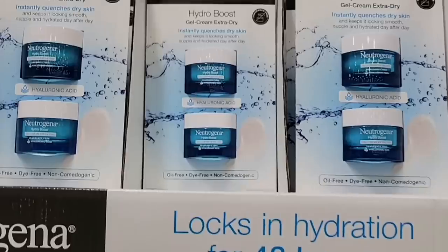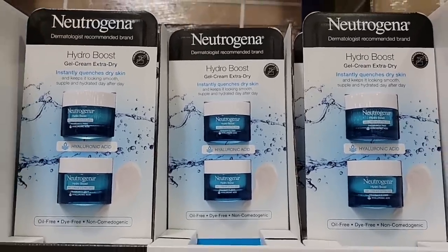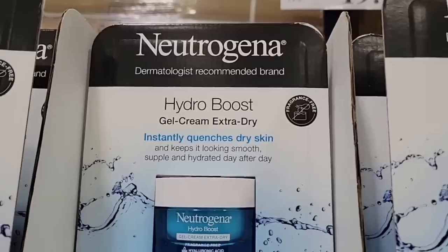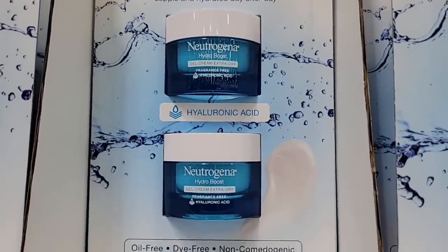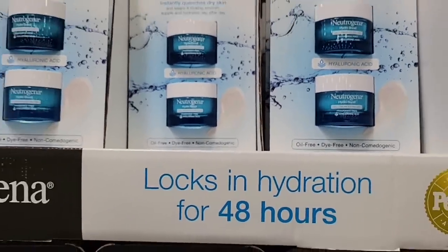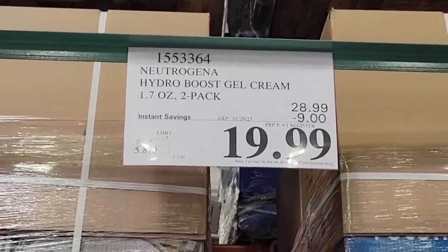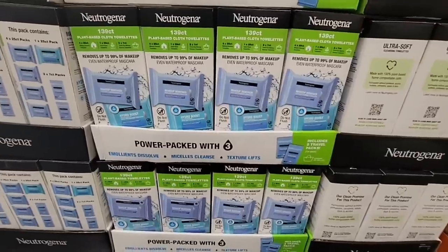Now the Neutrogena — they extended the sale to the 29th, which is awesome. This Hydro Boost is such a great deal because you're getting two of these containers. One I priced at Target was $22.99. I have been using this for a couple of months now because I got it before the sale. I really do like it, especially this time of year. You're getting the two pack for $20 — it's a $9 saving. So that is such a great deal.